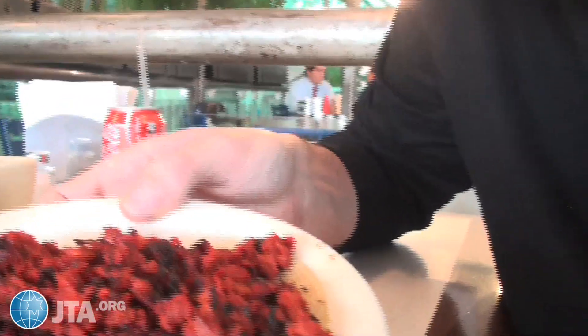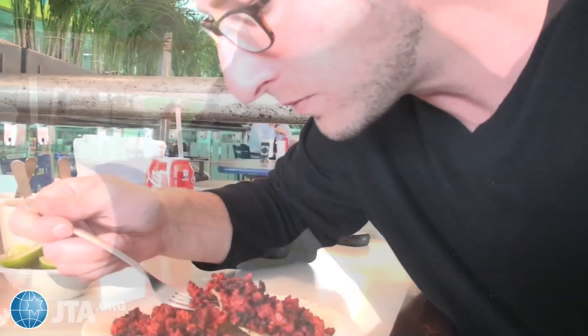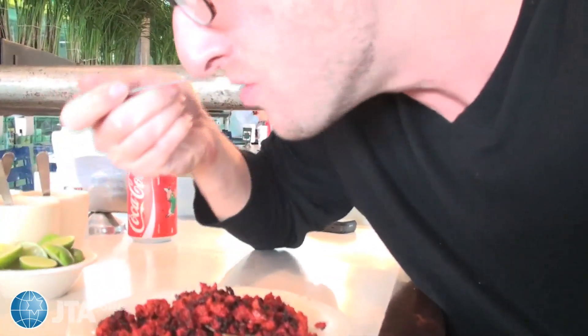I'm not sure exactly what this is, but it's some kind of meat. We're going to give it a try. Mmm. Oh, that's really good. Yeah, that's really, really good.